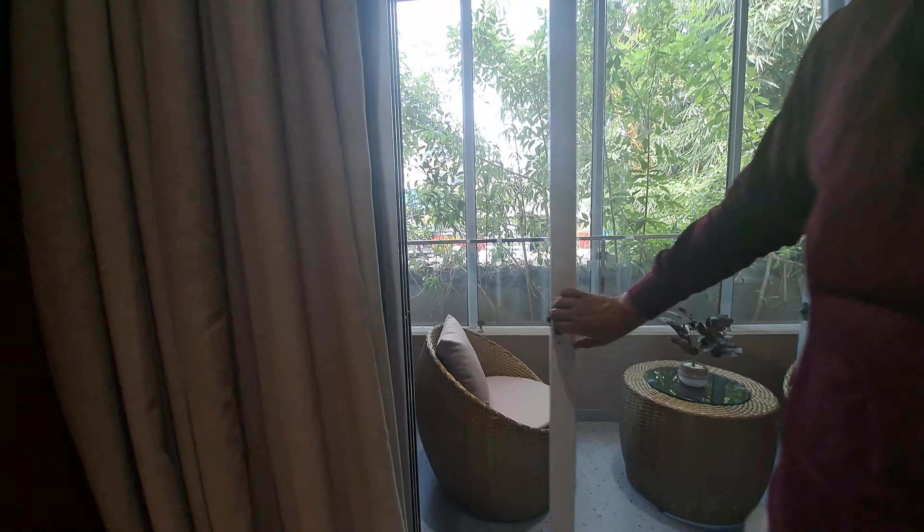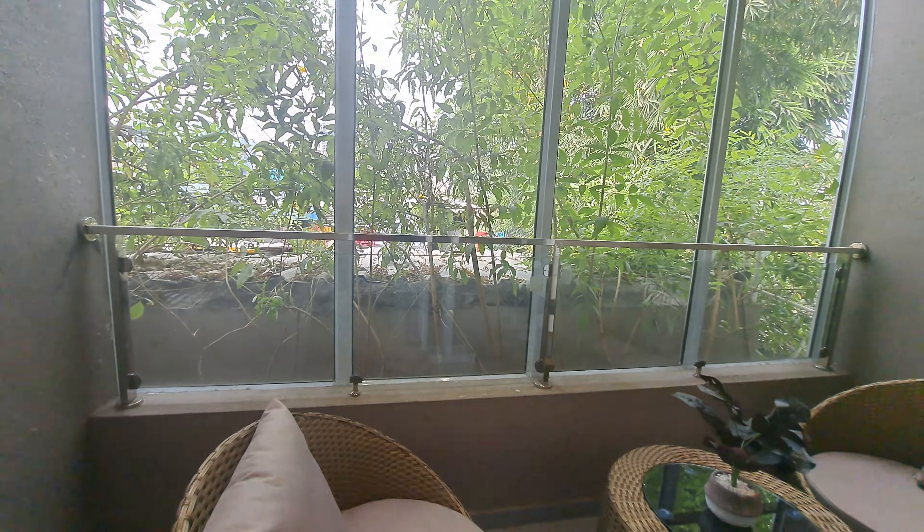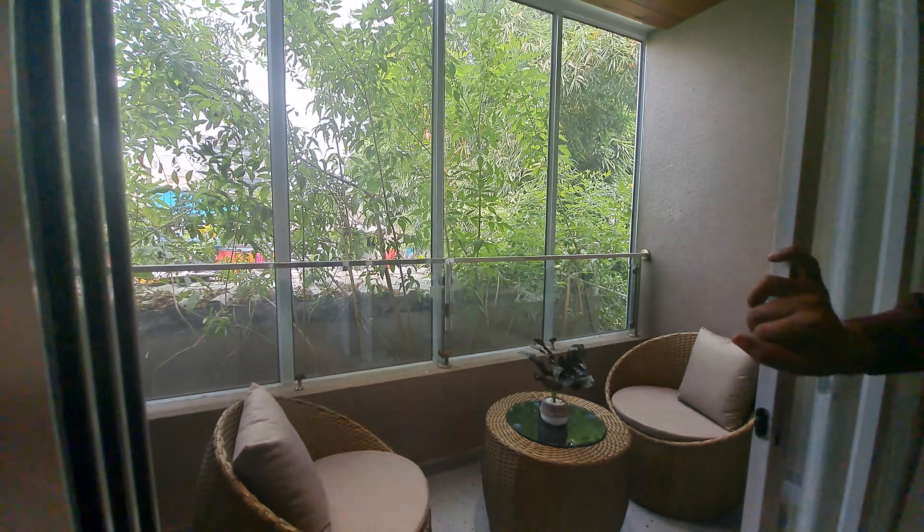This is your attached balcony with the living room, with a carpet area of 6 by 11. You can get SS steel railing and toughened glass here.